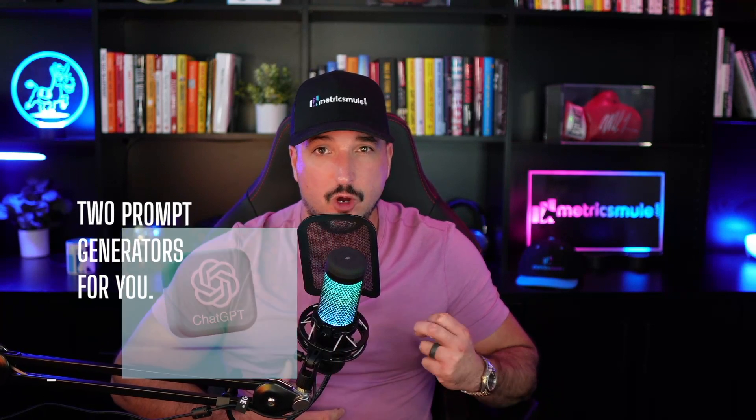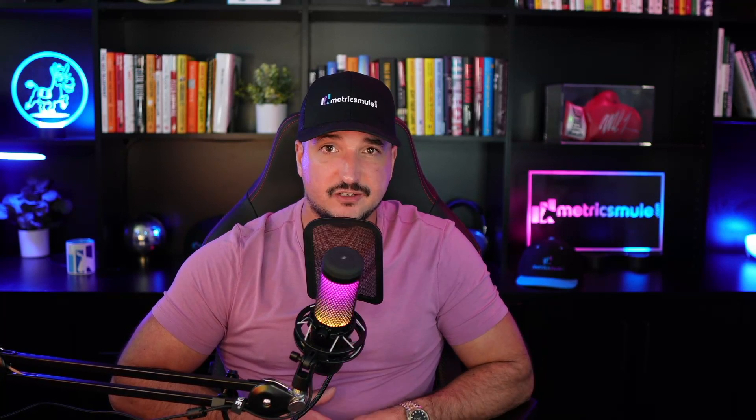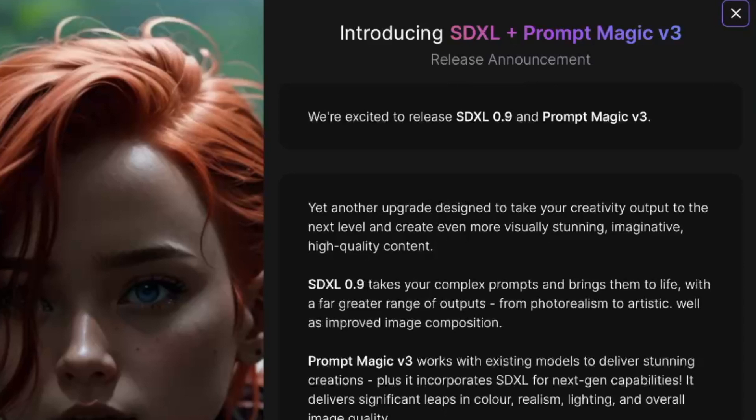And as a bonus, I actually have some awesome prompts that are actually prompt-engineered specifically for Leonardo AI. So here's the first thing I want to show you, one of Leonardo AI's latest updates.